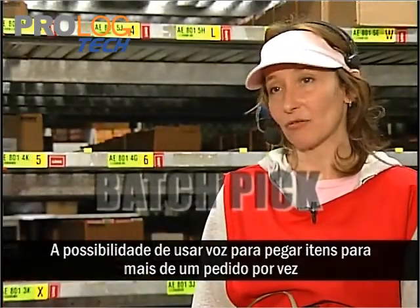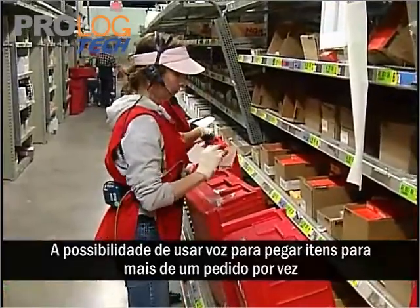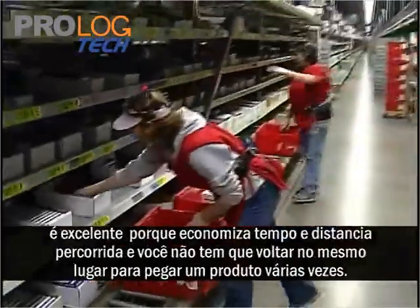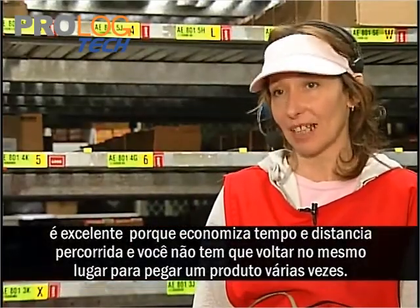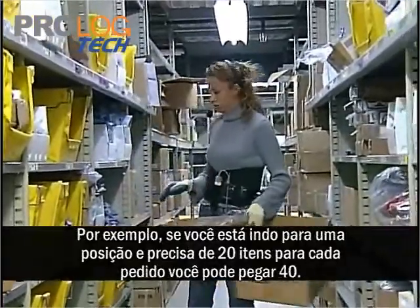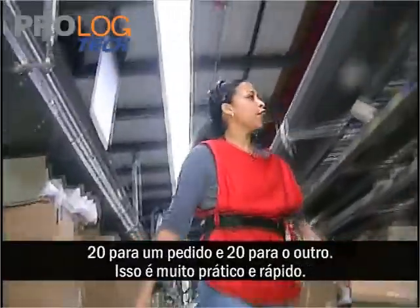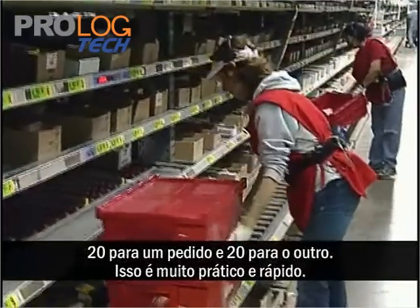The ability to do batch pick with voice is great because it lets you pick more than one store at a time, which saves on walk time and you're not going back to the same slot as many times. For example, if you're going to a slot and you need 20 of them for each store, you just pick 40 — 20 in one tote, 20 in another — and you're set for two stores. It really is nice and it's quite fast.